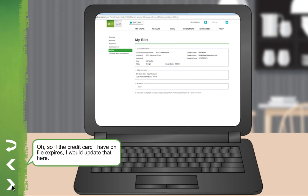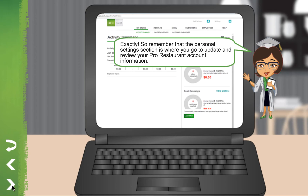So if the credit card I have on file expires, I would update that here. Exactly! Remember that the Personal Settings section is where you go to update and review your Pro Restaurant account information.